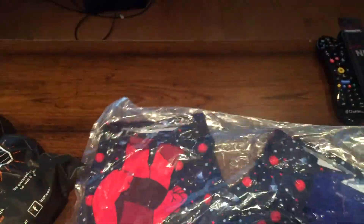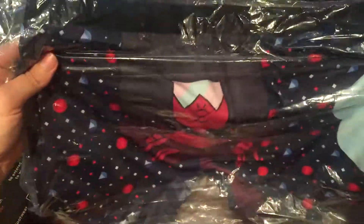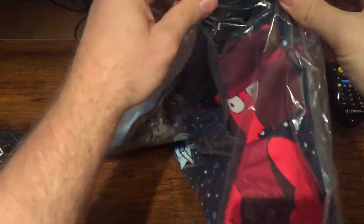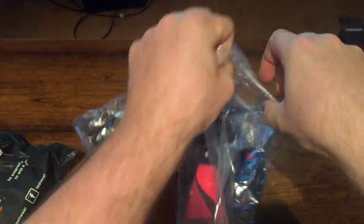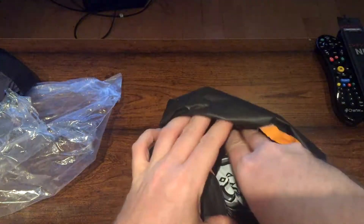First thing I pull out is some boxers. I have no idea who that is. Let's open it up to get a little closer look. It's a very well made material — it's very soft. Let's see what else we got in here.